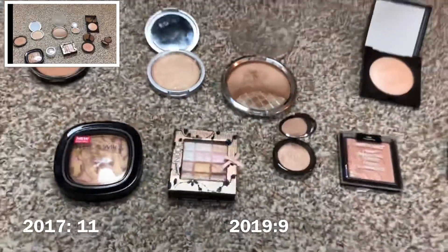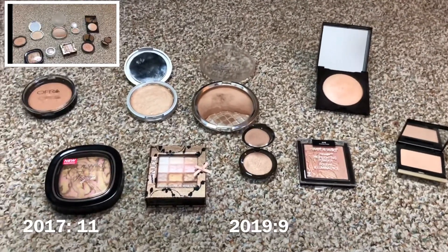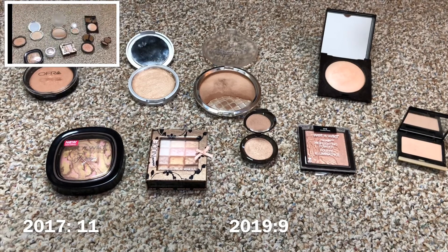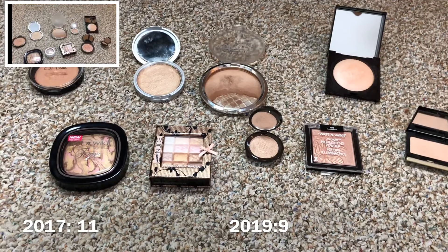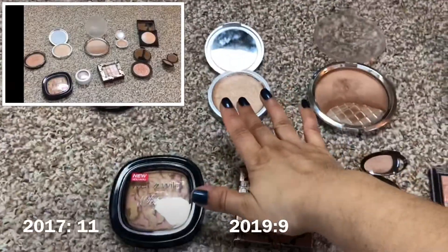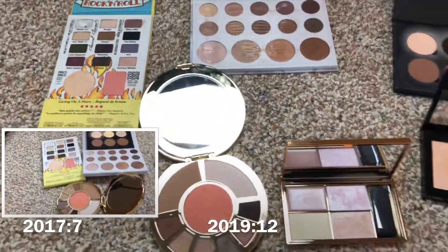So I have nine single highlighters in my collection. I used up three since last time and I'm now down to nine — pretty good. I'm trying to get these numbers down, so I'm working on finishing up a couple of these.